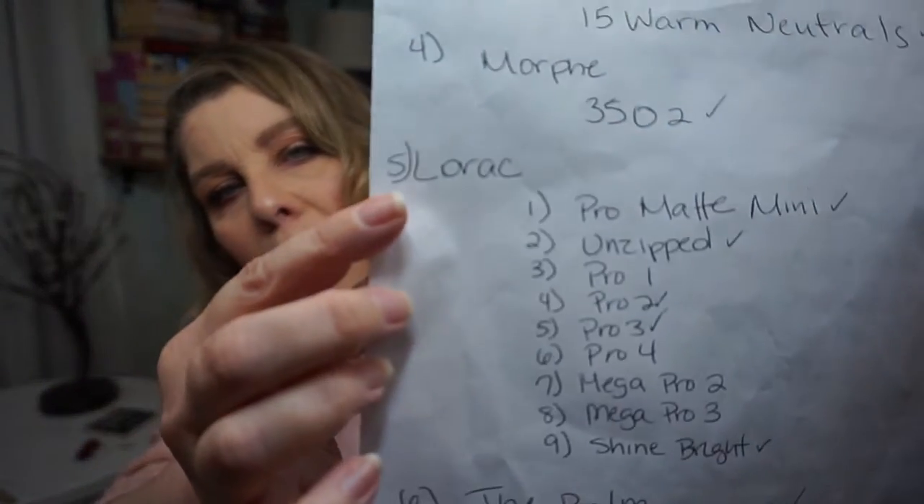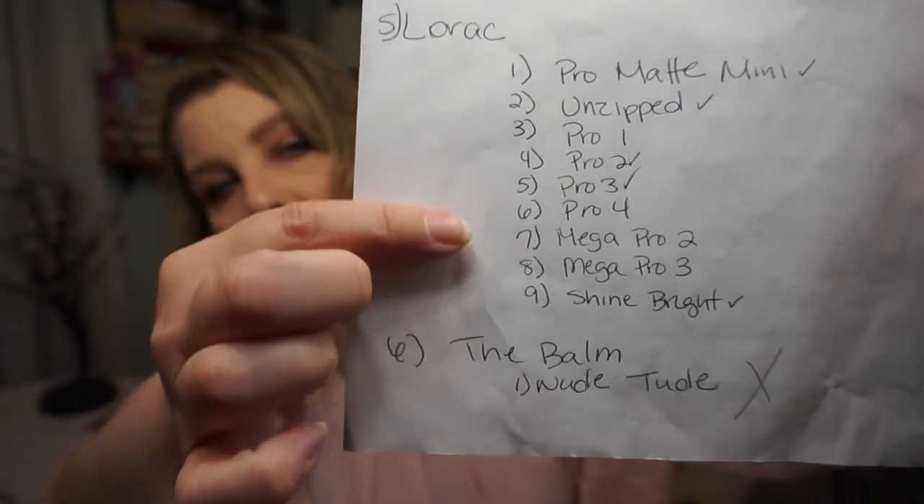Here is how the challenge works. I wrote down each brand of eyeshadow that I currently own, and then I wrote down each palette from that brand that I own. I assigned the brand and each palette a number, and as you can see here on my little sheet, I have Lorac as number five, and then I have nine palettes from Lorac. I then used a random number generator, which I will link down below in case you want to do this challenge as well. I would first pick the number of the brand, and then if that brand had multiple palettes, I would choose a number for that particular palette.